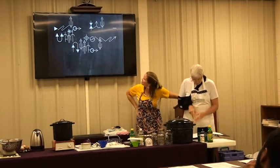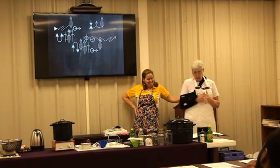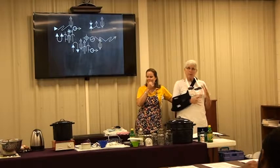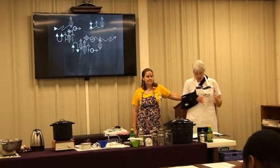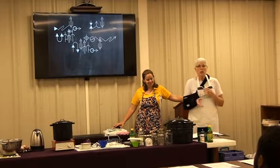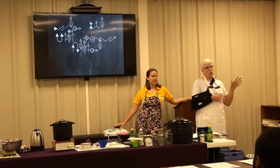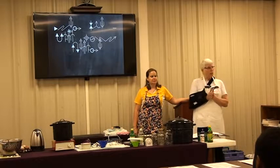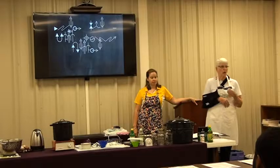Step one: pick your recipe. Start with a good recipe. A good recipe needs to be more than just good flavor — to be considered for safe home canning it must be tested for accurate processing temperature, time, ingredients, and jar size. It makes a difference what you put in that jar and what size the jar is for processing time. If you use old recipes, try to match them up with a new one so that you get your proportions correctly, because it does make a difference in the canning process.